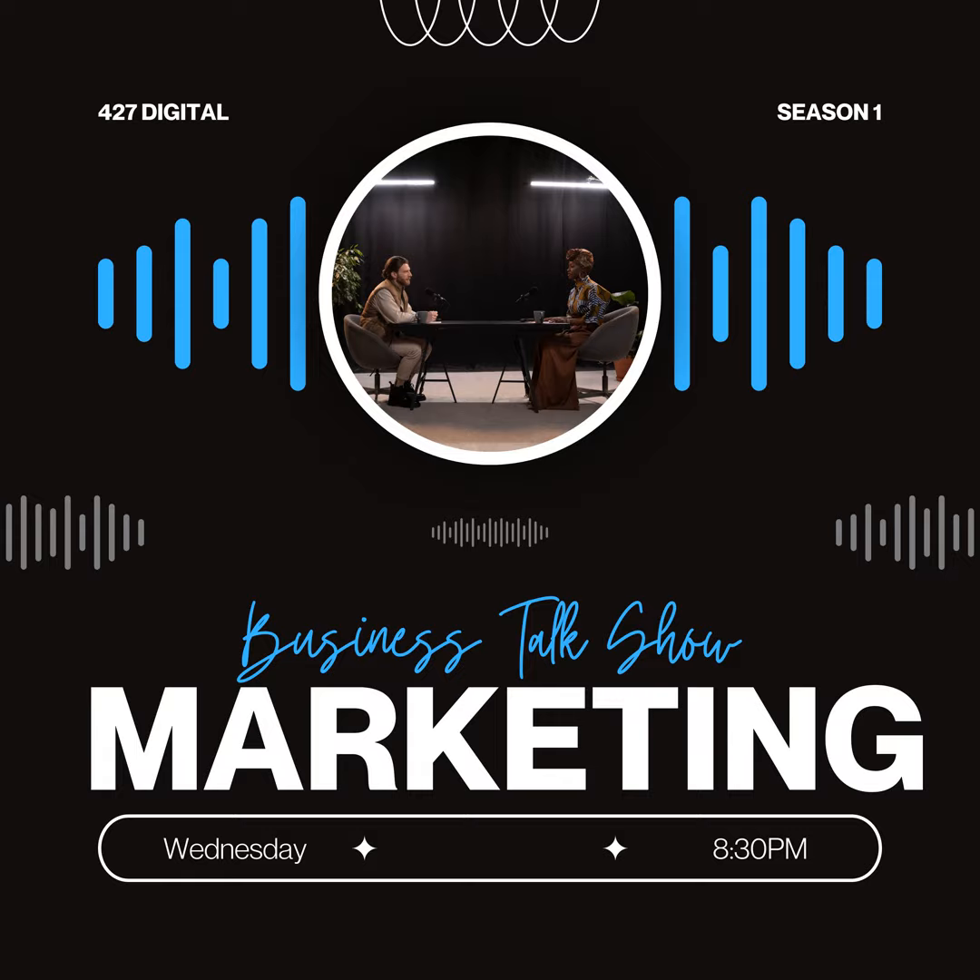Thanks for tuning in to 427 Digital's Marketing Mix podcast. If you enjoyed this episode, be sure to subscribe and leave us a review. We'd love to hear your feedback and any topics you'd like us to cover in future episodes. Until next time, keep innovating and growing your digital presence. This is Jonathan, signing off. Have a great day.